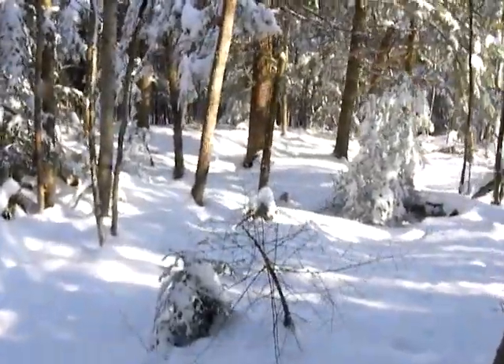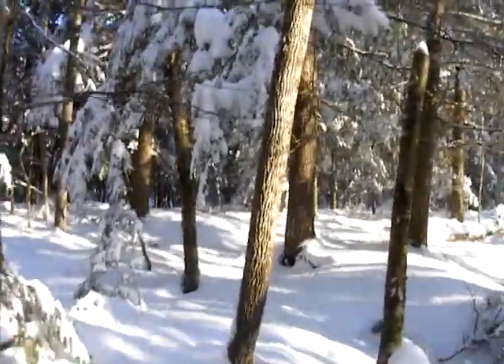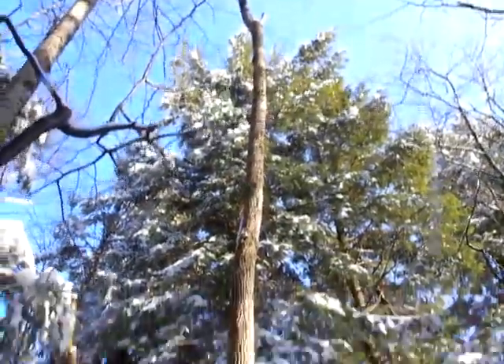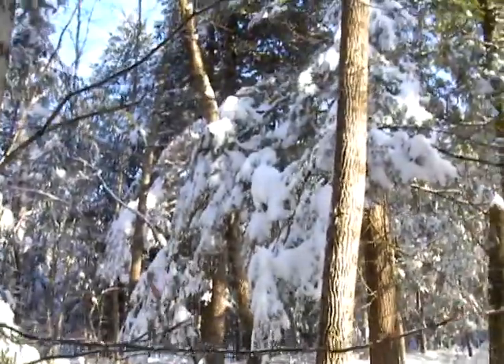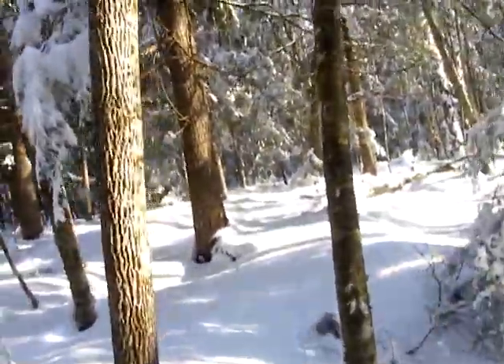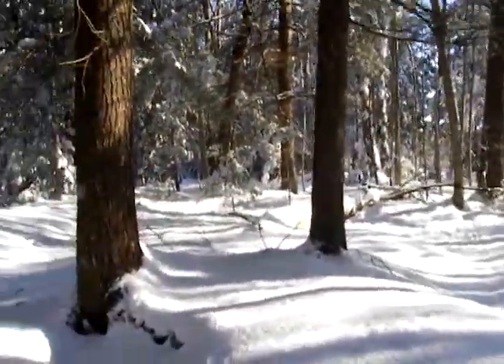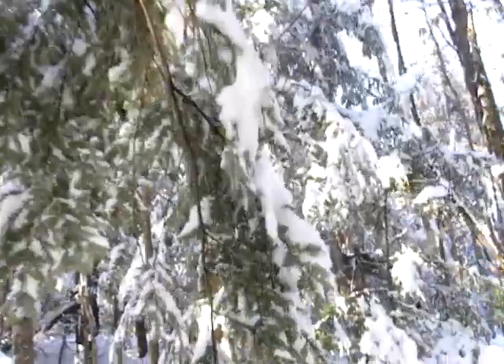Now we're getting back into some big growth — some big hemlock and stuff. The woods is absolutely drop-dead gorgeous. What a beautiful place to be. I wish I wasn't so old and got cold so easy — I'd do some winter camping, but... winter camping and I, not so much.